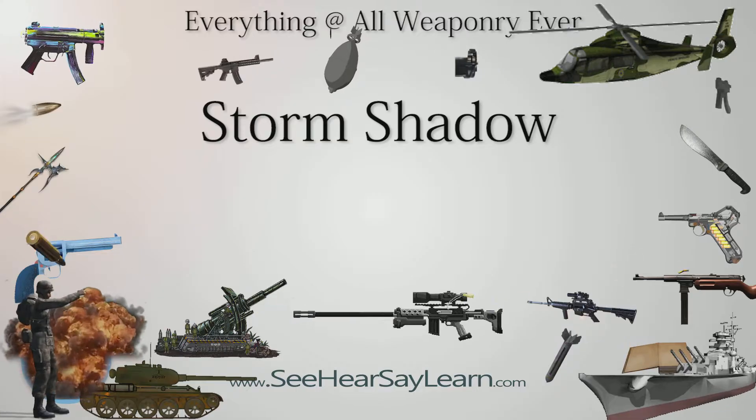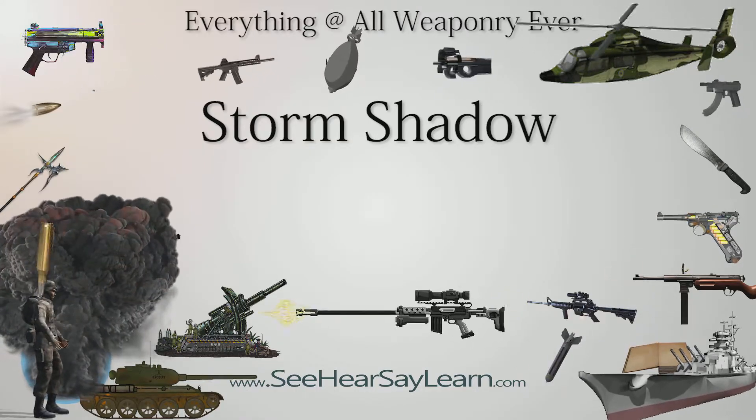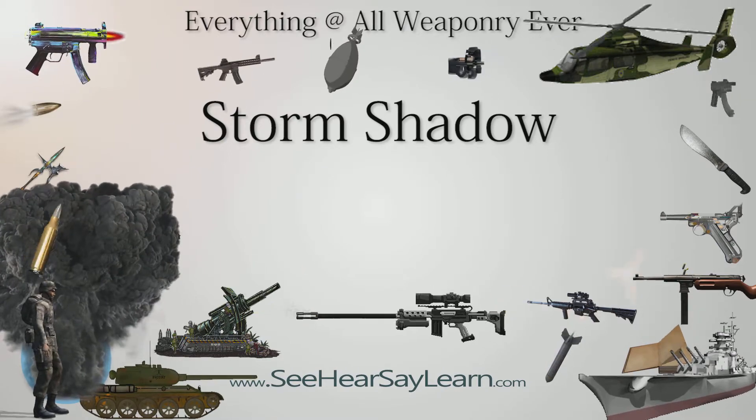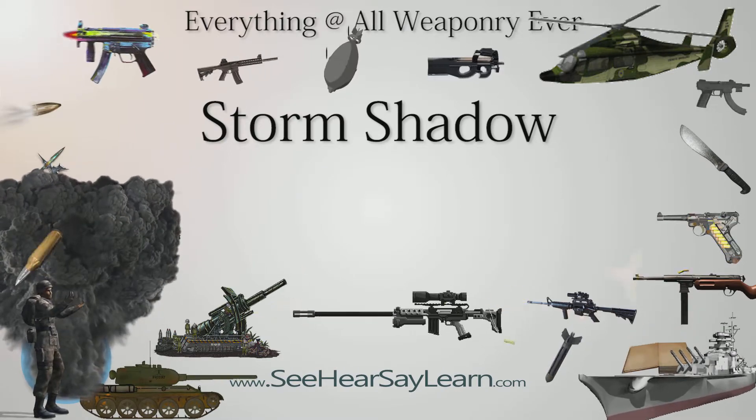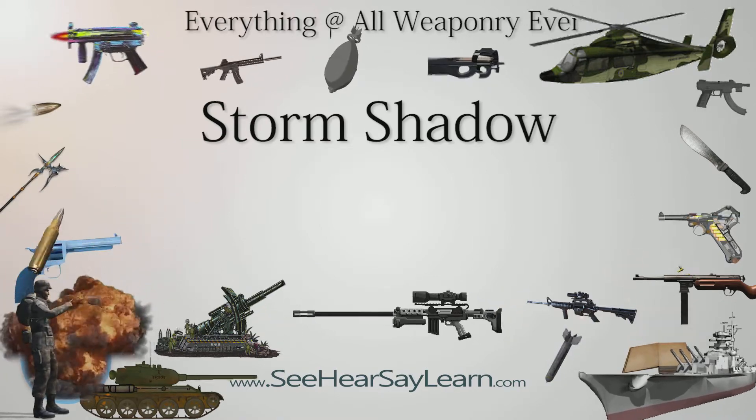Storm Shadow is a British, French, and Italian low-observable air-launched cruise missile manufactured by MBDA. Storm Shadow is the British name for the weapon; in French service it is called SCALP EG — Système de Croisière Autonome à Longue Portée Emploi Général.